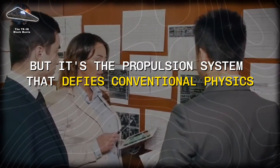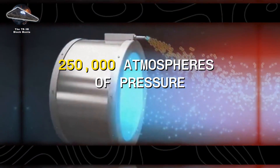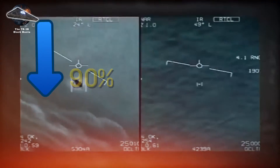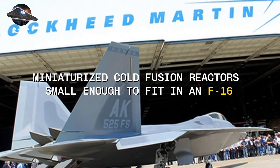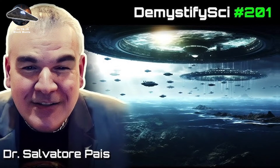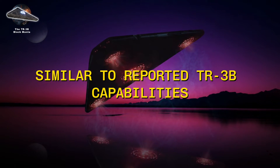But it's the propulsion system that defies conventional physics. At its heart, a magnetic field disruptor using mercury-based plasma under 250,000 atmospheres of pressure, cooled to 150 degrees Kelvin, and spun at 50,000 revolutions per minute. This system allegedly reduces the craft's mass by 90%, while conventional thrusters at each corner push it beyond Mach 9. Supporting evidence emerged through patents: Lockheed Martin's design for miniaturized cold fusion reactors small enough to fit in an F-16, and NASA-sponsored engineer Salvatore Chazar-Peiss filed patents for plasma compression fusion devices and inertial mass reduction technology, eerily similar to reported TR-3B capabilities.